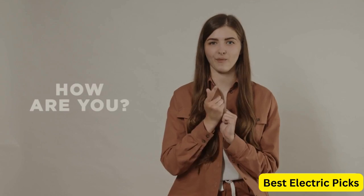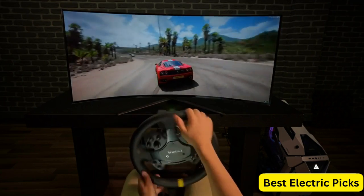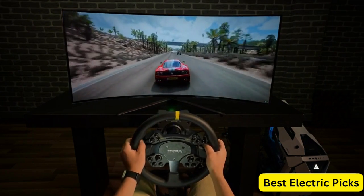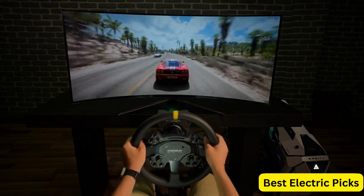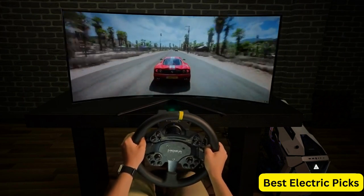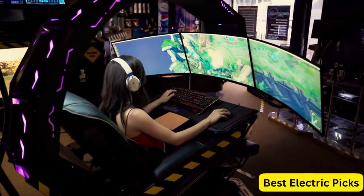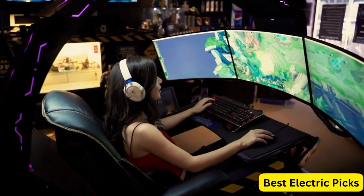Hello everyone! How are you doing today? In this video, we are going to review the top 5 best curved gaming monitors. After 24 hours of research we made this product list — these products are perfect for all types of buyers. For more information, we put the product links in the description box so you can check them out. Please like, comment, share the video, and don't forget to subscribe to our channel for more new product review videos. So let's get started.